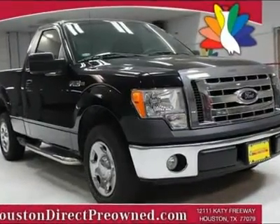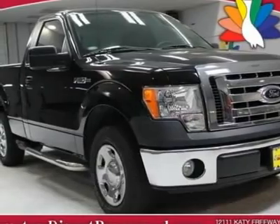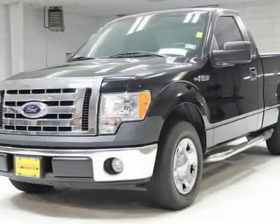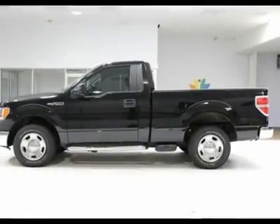You will love this black 2009 Ford F-150 XL. This vehicle is powered by a gas V8 4.6L/281 engine with an automatic transmission and RWD. We priced this Ford F-150 to sell quickly.